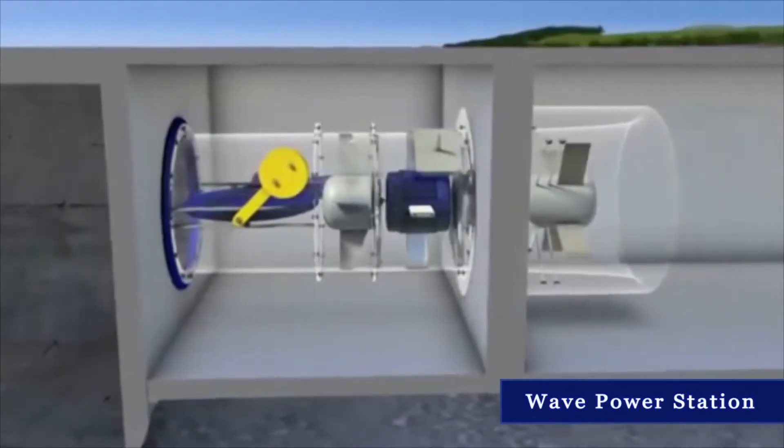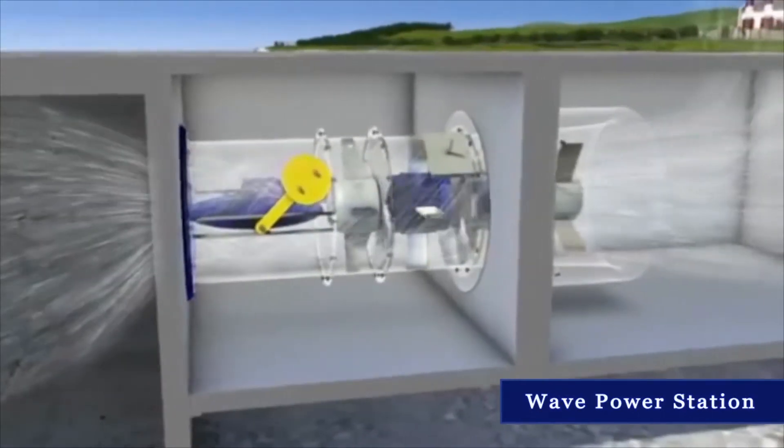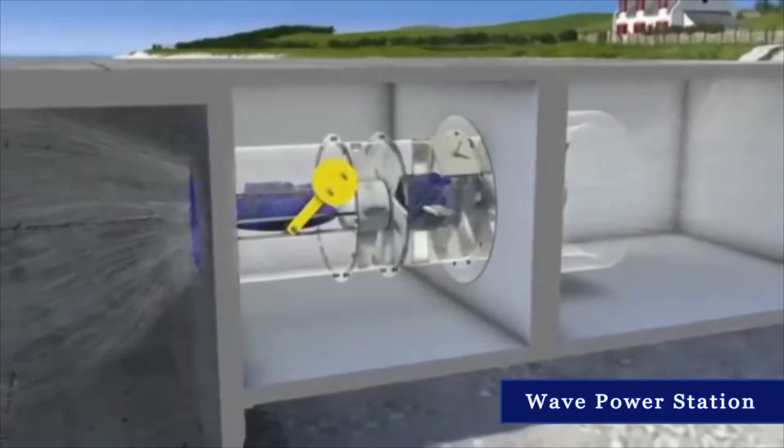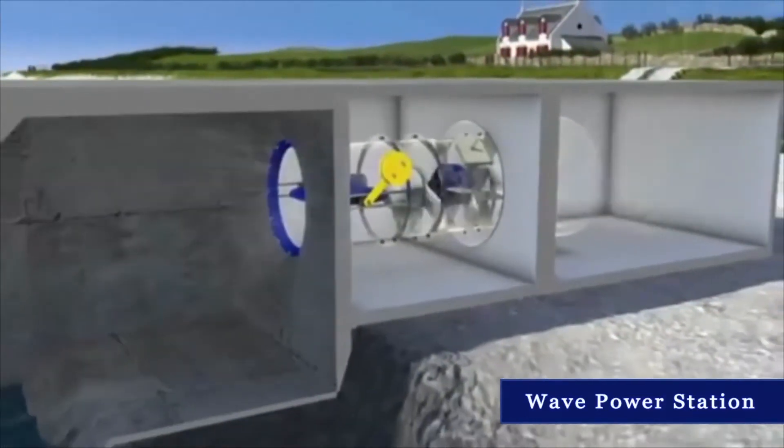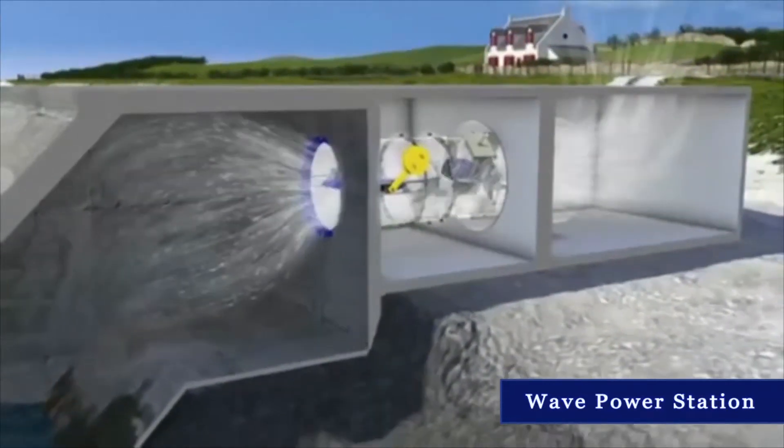Even relatively low wave motions can generate enough air flow to keep the turbine moving and to generate energy. This is how easily energy can be generated with a wave power station — day and night, all year long, as long as there are waves.